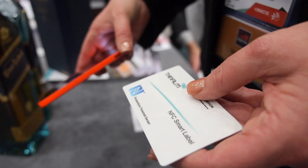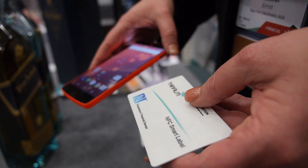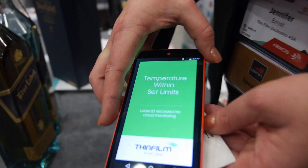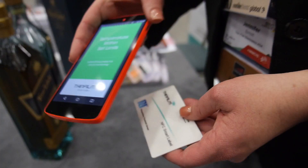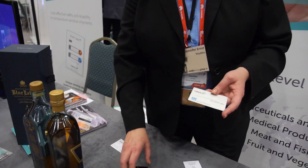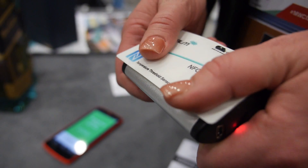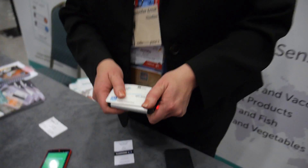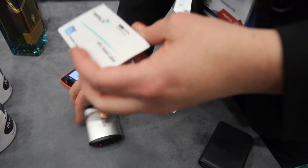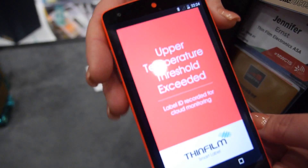This is our NFC temperature threshold sensor. We're detecting if the temperature of a product has been kept within the proper range. The label is freshly applied to a produce shipment and temperature has been kept within the specified limits. I have a heater here — we're going to pretend that's like the sun shining on the side of a truck. Inside the shipment container, there may be 20 to 25 degrees variation from one side of the vehicle to another.